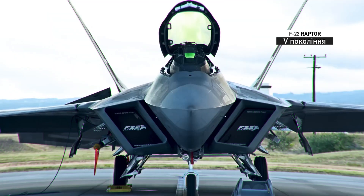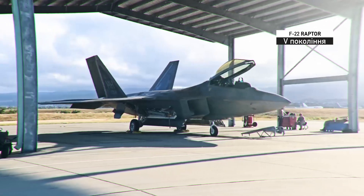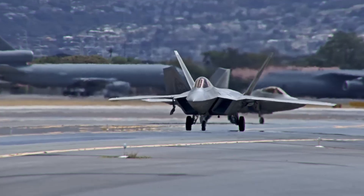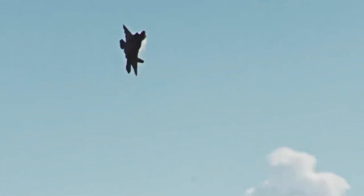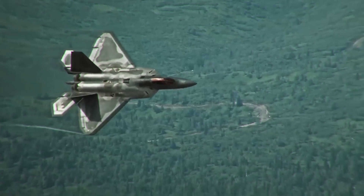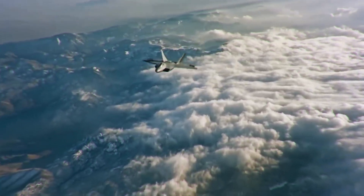It is a 4th generation aircraft. But the 5th generation aircraft, the F-22 Raptor, contains much more titanium and titanium alloys — about 30% of the total weight. Compare 4% to 30%: compelling evidence in favor of titanium over aluminum. This super-predator is lightweight and invisible to radar systems, thanks to titanium.